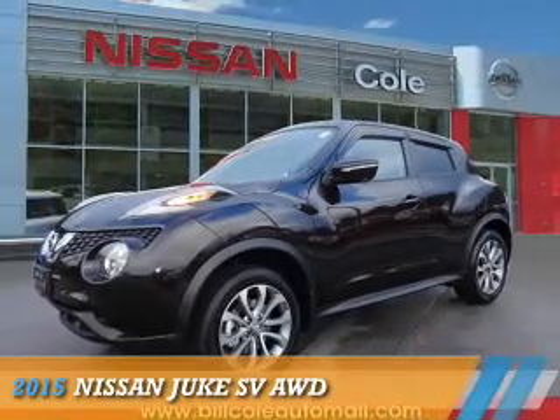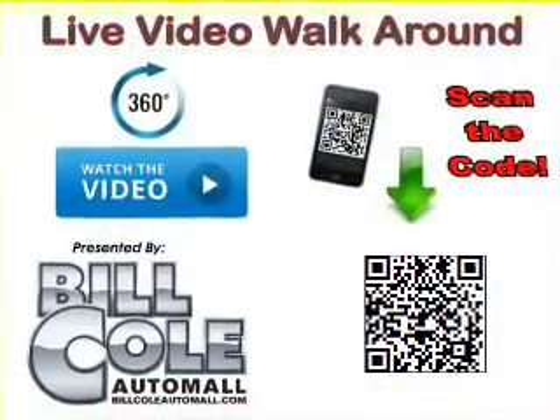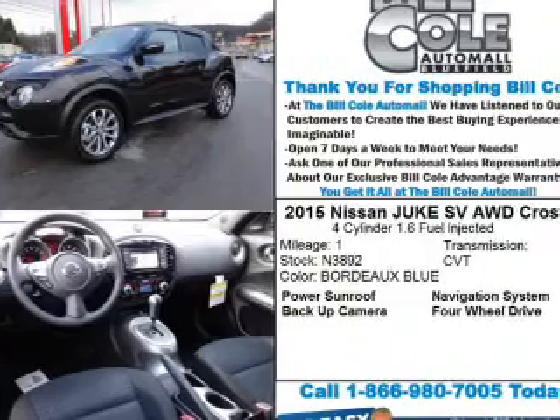Presenting the 2015 Nissan Juke. It's powered by all-wheel drive, a 1.6-liter four-cylinder engine, and a continuously variable transmission.